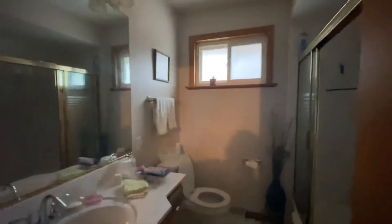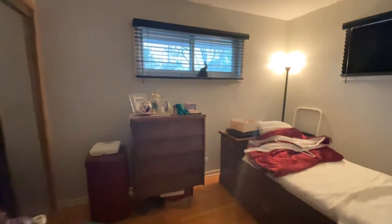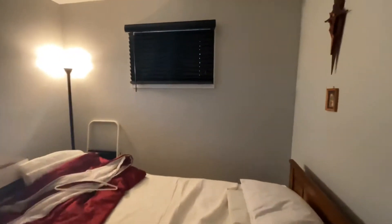Here is a full bath — good size. Over here is bedroom number one. All these windows look like they've been recently replaced, so they're in good shape.